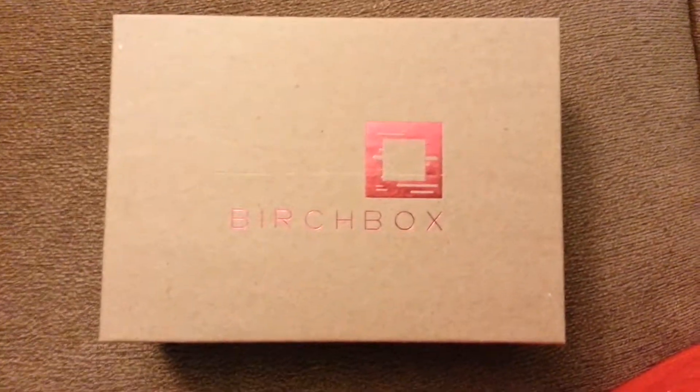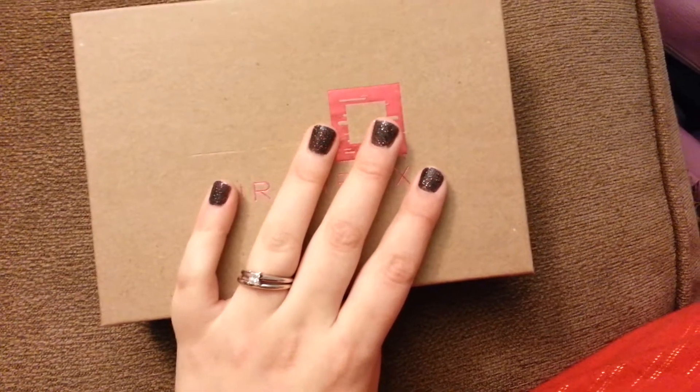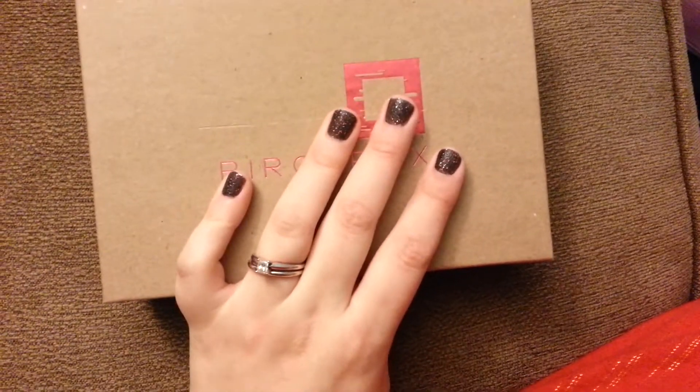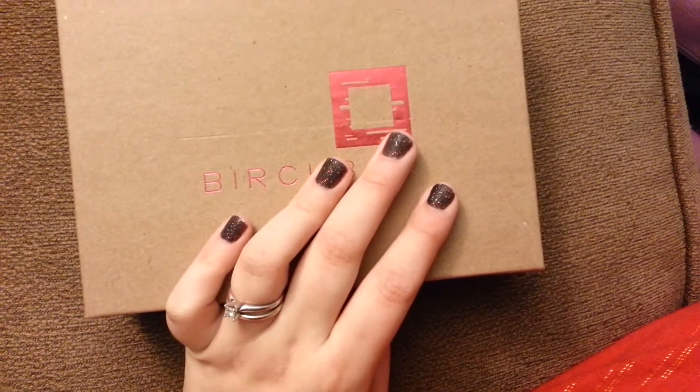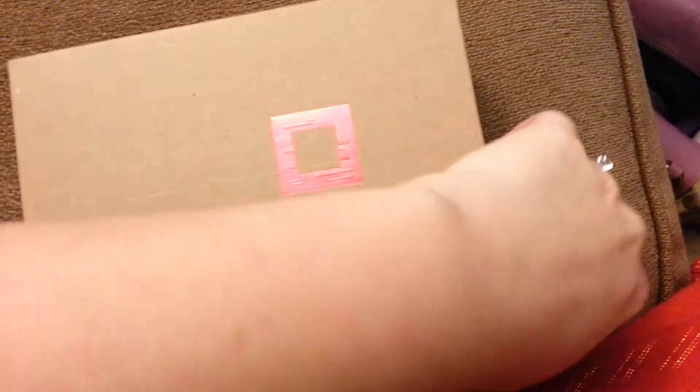Hi everyone! I know it's been a little while since I've uploaded a video, but I got my Birchbox in the mail. I was actually going to review a polish that I bought too, but I forgot it. So let's see what I got in it.